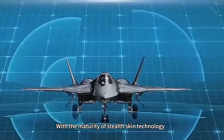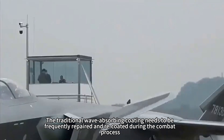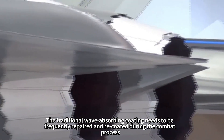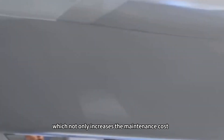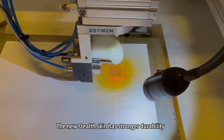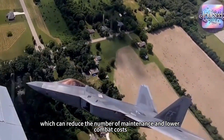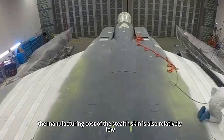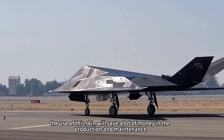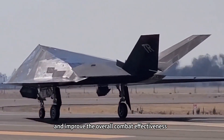With the maturity of stealth skin technology, the maintenance and cost of stealth fighters have also been effectively addressed. Traditional wave-absorbing coatings need to be frequently repaired and recoated during combat operations, which increases maintenance costs and makes it difficult to maintain combat readiness. The new stealth skin has stronger durability, reducing the number of maintenance operations and lowering combat costs. In addition, the manufacturing cost of the stealth skin is also relatively low, meaning its use will save significant money in production and maintenance and improve overall combat effectiveness.